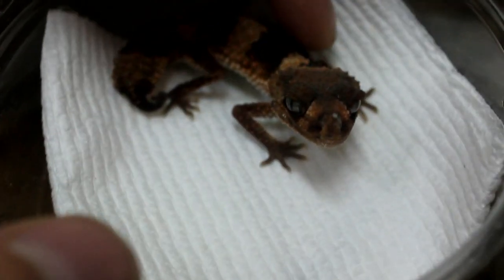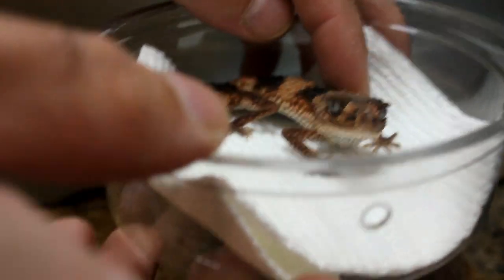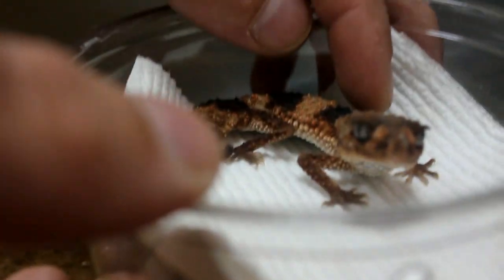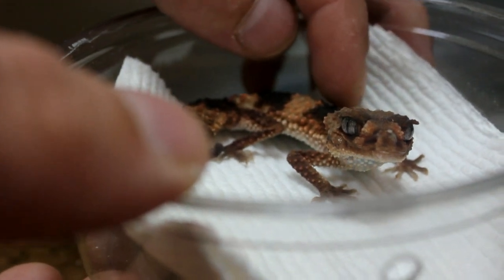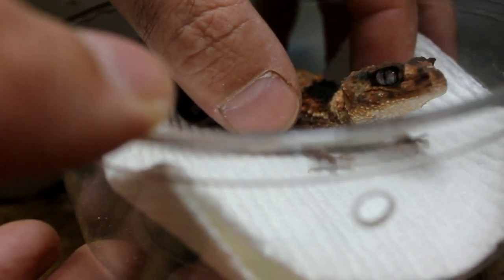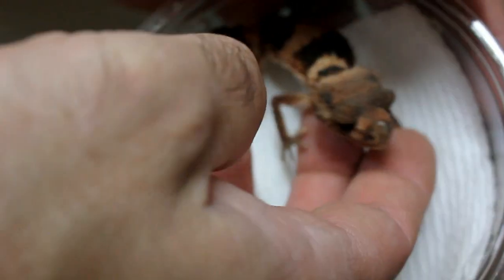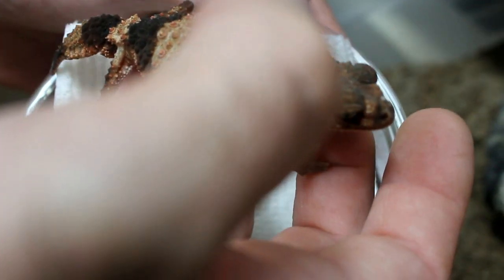They've been sitting in these deli cups for a couple hours to acclimate — probably a few hours anyway, because I've been at work and my wife got the package. Let's see if we can get him to come out. There we go, these guys are so cool.